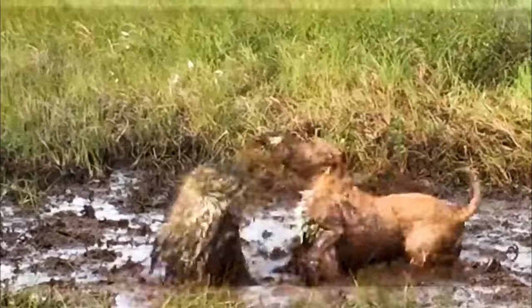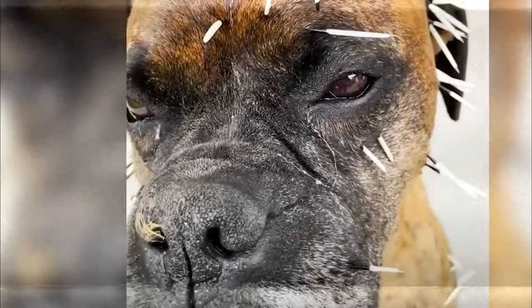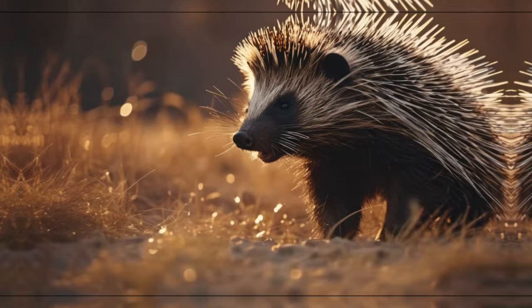Now, you might be wondering: what about the porcupine itself? How does it avoid getting pricked by its own quills? Fear not, for the porcupine has a clever solution. Its quills are covered in a special layer of tissue that prevents them from easily piercing its own skin. It's like having built-in armor against its own weaponry.